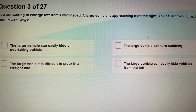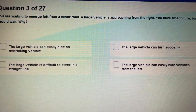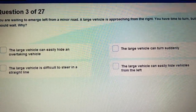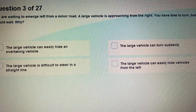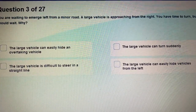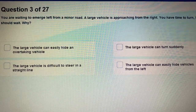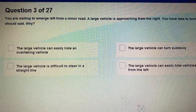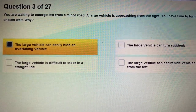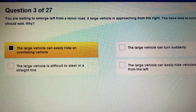Question 3: You are waiting to emerge left from a minor road, but a large vehicle is approaching from the right side. The reason is that the large vehicle approaching from the right can easily hide an overtaking vehicle.